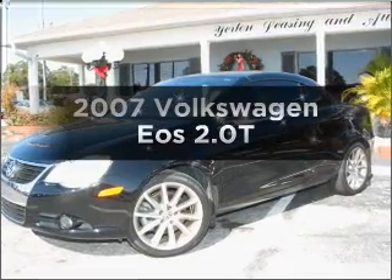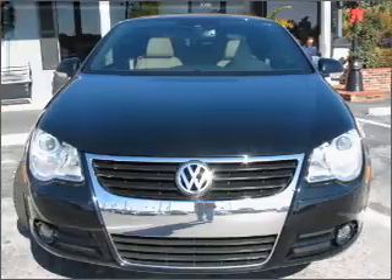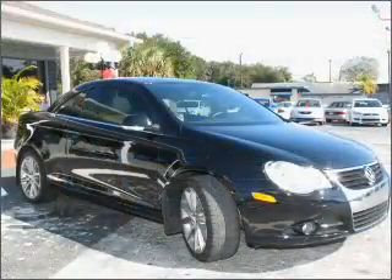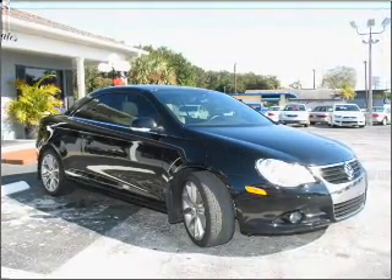Presenting the 2007 Volkswagen Eos — everything you need under one roof with this great vehicle. With an efficient four-cylinder engine connected to a smooth-shifting automatic transmission, premium wheels lend a distinctive appearance.